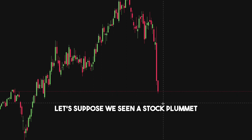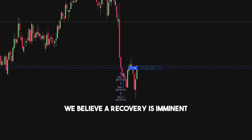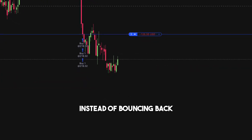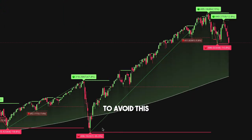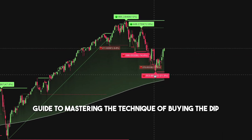Let's suppose we've seen a stock plummet. It's tempting to purchase it at a perceived discount because we believe a recovery is imminent. That's the catch — instead of bouncing back, the stock often slumps further, leading to distress. To avoid this, here is a step-by-step guide to mastering the technique of buying the dip.